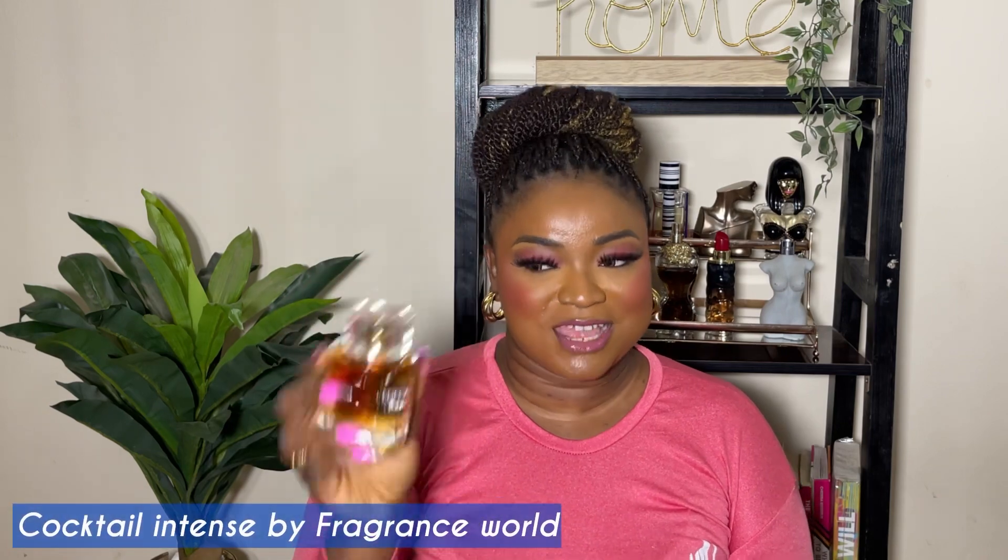Another one I would love to recommend — which is another amazing alternative if you feel that French Latte might be too light for you — is Cocktail Intense. So this is Cocktail Intense by Fragrance World. This is what the packaging looks like. I think this one is more similar to Angel Share. My favorite part of this fragrance is the bottle — they tried very hard to dupe the Angel Share bottle and they did amazingly, just putting their own spin on it.